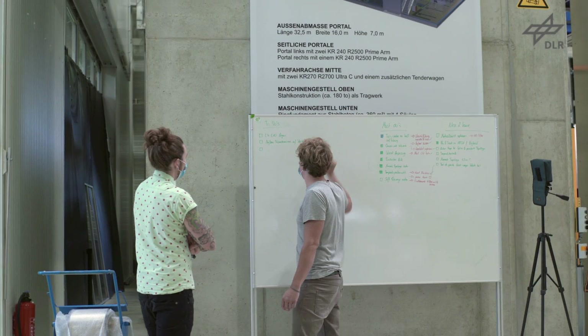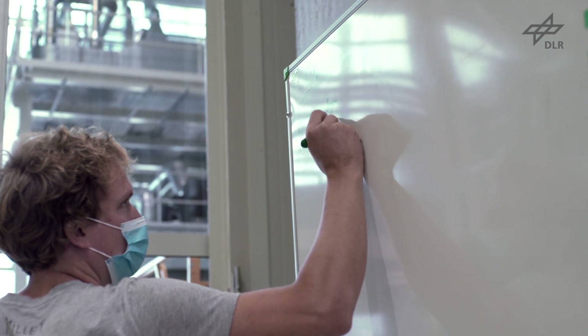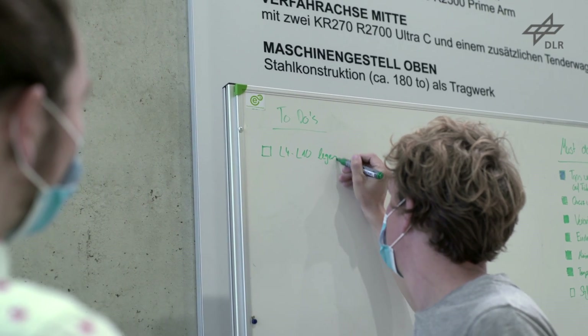In recent years, innovation cycles for space rockets have accelerated tremendously. European launchers have to increase performance and cut costs in order to stay relevant in a market that is expected to be growing in the next few decades.